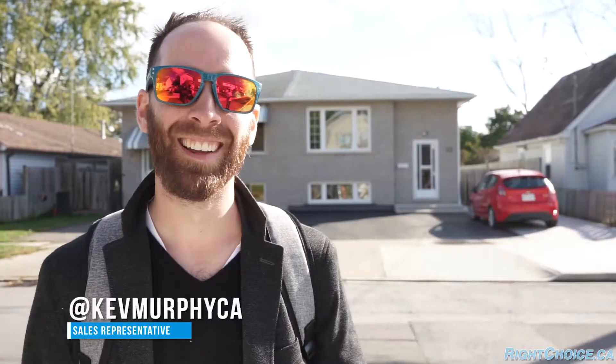After our home inspection going so well, the buyers are really excited about moving forward and really looking forward to their closing date.